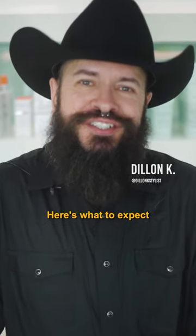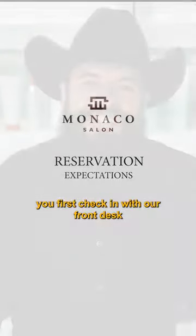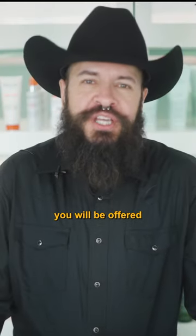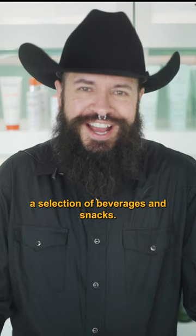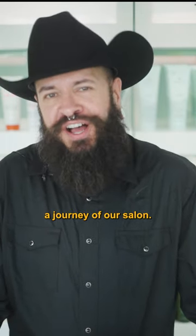So you just booked your reservation. Here's what to expect when you make a reservation with Monaco Salon. When you first check in with our front desk coordinators, you will be offered a selection of beverages and snacks. You will then be greeted by your artist and given a tour of our salon.